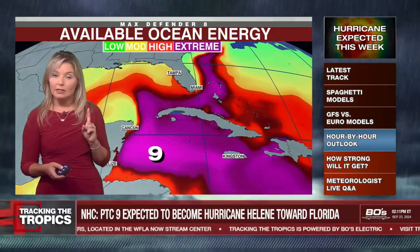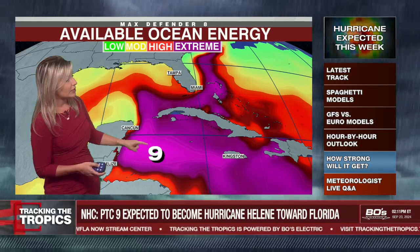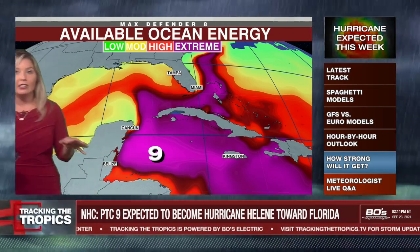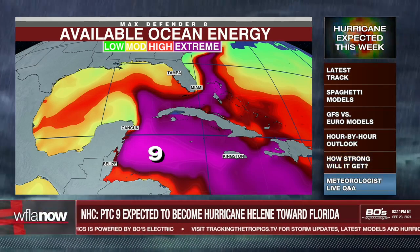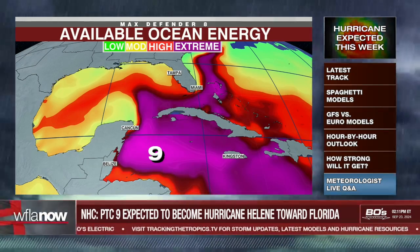The other thing to talk about is the potential for rapid intensification and how much fuel this system is going to have. This is potential tropical cyclone nine, about where they expected to form, looking at the available ocean heat energy that it will have. This is the fuel for the storm to potentially feed off of, and it looks like it will be excessive at best, certainly looking in the extreme range there. Things are starting to look a little scary when we talk about a storm in the Gulf with such low shear and high ocean temperatures.